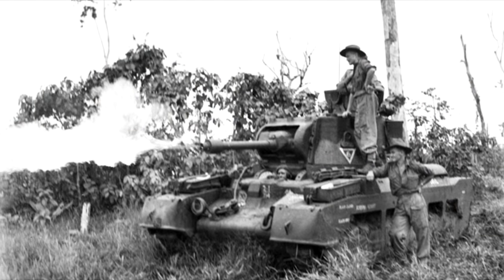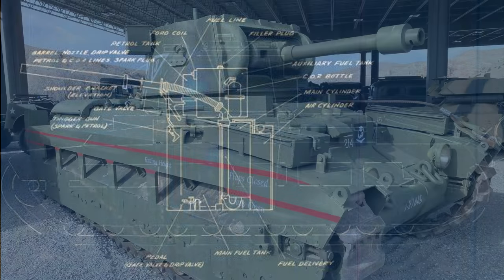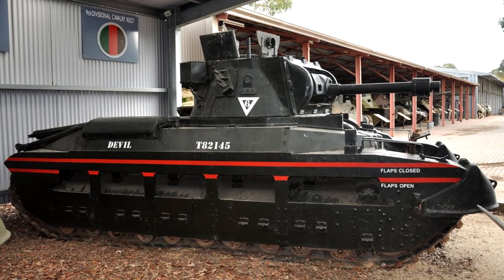Although compared to many designs discussed in this series the Matilda Frog was fairly successful, the design was far from ideal. Had the war progressed for longer, they would more than likely have been completely replaced by the Murray FT. Surprisingly though, despite only 25 being made, there seem to be 2 or 3 of these tanks still around today. If you're an Aussie or know the exact number, please do correct me in the comments — but from the photos I've seen, there appear to be a few in various museums in Australia.